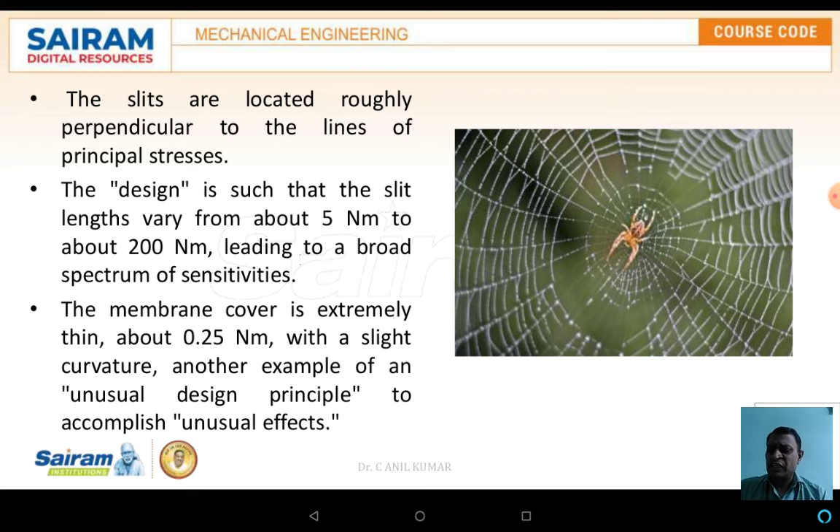The design is such that the slit length varies from 5 nanometers to 200 nanometers, leading to a broad spectrum of sensitivity. The membrane covers an extremely thin layer of about 0.25 nanometers with a slit curvature. In the spider web, the spider sits at the center. The webs consist of two perpendicular directions — the principal axes — connecting to nearby supporting members, which are in turn connected by circular webs forming cells. When an insect falls into a cell, it is very easily identified by means of the line of principal stresses and the deformation occurring in that particular cell.